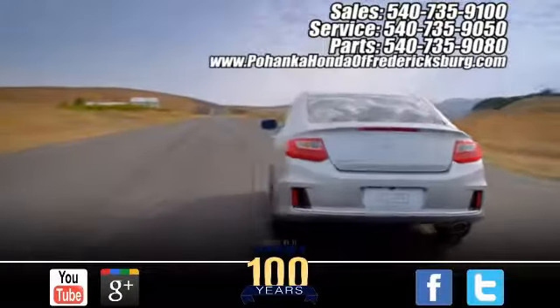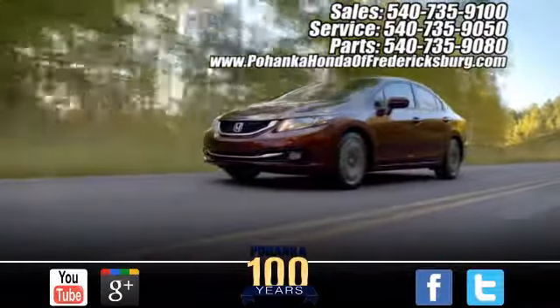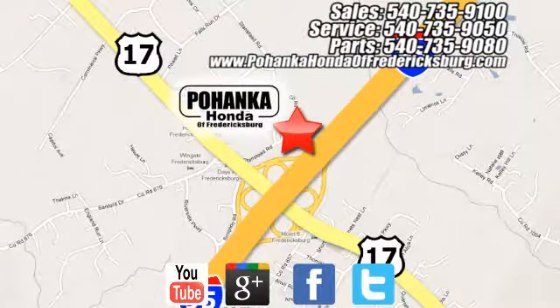Pohenka Honda of Fredericksburg is a great place to buy a car — conveniently located at 60 South Gateway Drive in Fredericksburg.